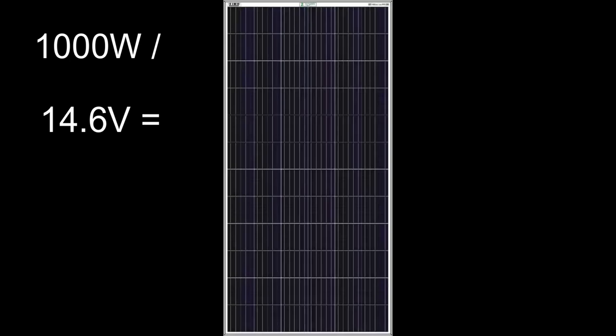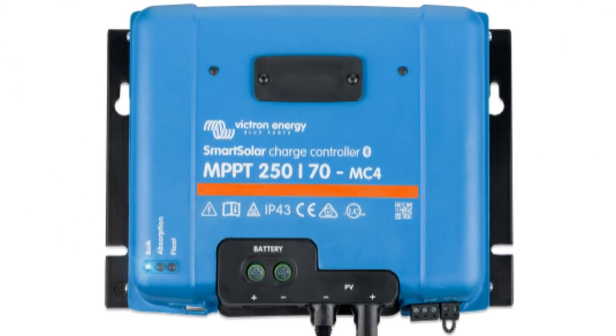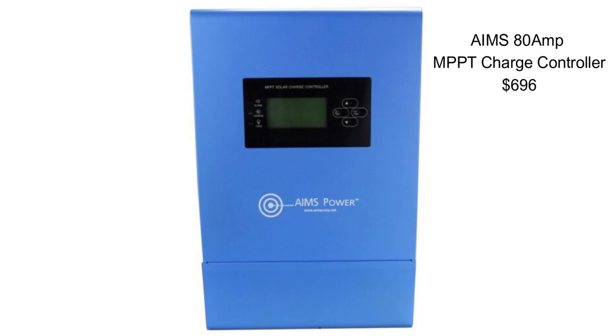You have 1000 watts of solar panels with a 12 volt system. To find the amperage, you take 1000 watts divided by 14.6 volts, which is typically the charge rate for a 12 volt nominal lithium battery. This equals 68 amps, so you would need a charge controller that can handle at least 70 amps. This type of charge controller, like a Victron or Aims, can cost up to $400.